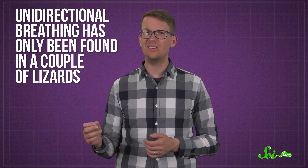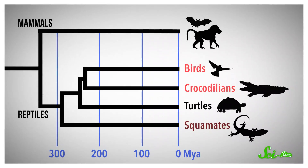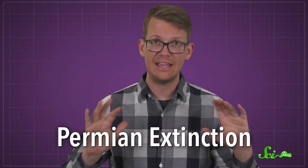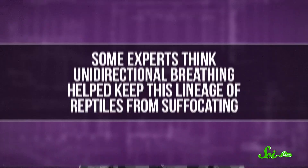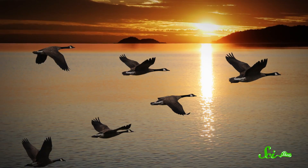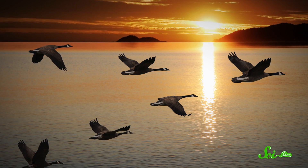But unidirectional breathing has only been found in a couple of lizards, so it's possible lizards evolved it independently of birds and crocs — an example of convergent evolution. That could bump the origin of unidirectional breathing to when just those groups last shared an ancestor, about 250 million years ago. And that's right around the Permian extinction, the largest mass extinction in Earth's history — bad enough that scientists often just call it the Great Dying. It just so happens that at this time, the amount of oxygen in the air dropped dramatically, so some experts think unidirectional breathing helped keep this lineage of reptiles from suffocating. Whether it was 250 or 310 million years ago, it's pretty clear that one-way breathing appeared long before birds took to the skies.